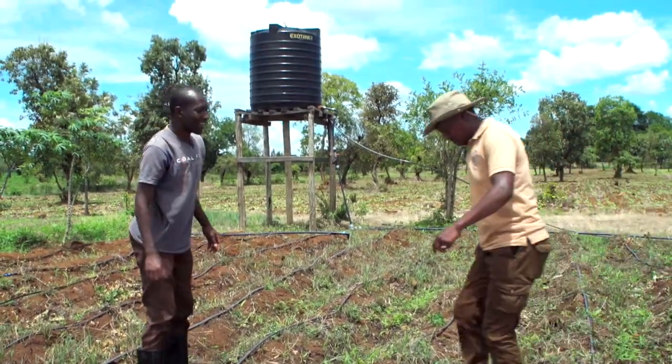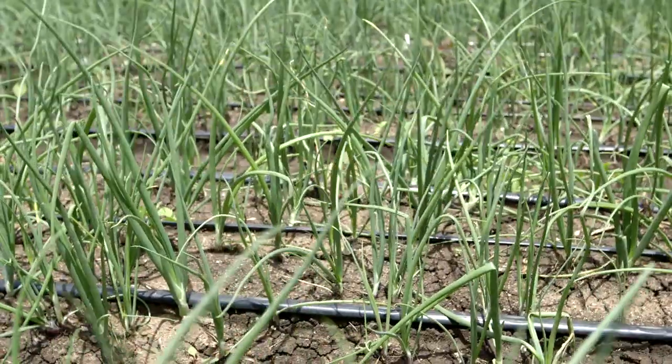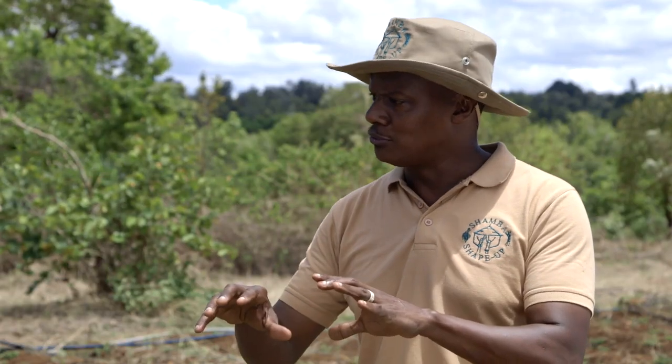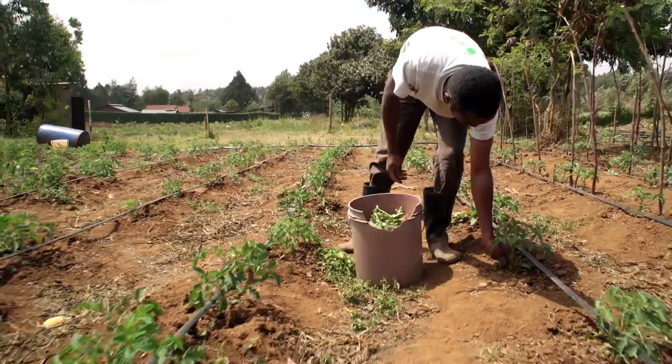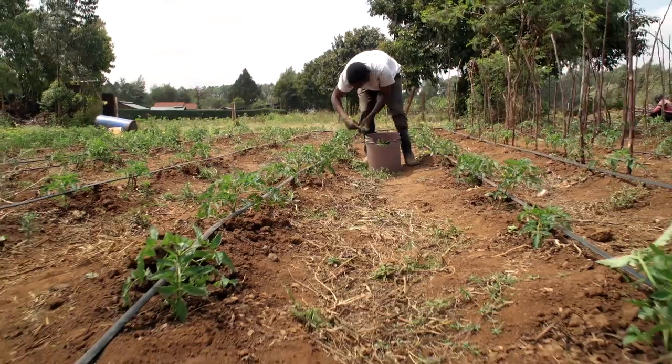Hey John Paul, what happened here? I had a very good idea of using drip irrigation to enhance my farming. Then when the dry season came in, my crops dried up — I did not have enough water. What do you plan to plant then? We had a soil test and they told me it is very good to do tomatoes. I'm intending to plant tomatoes. And you know tomatoes require lots and lots of water.